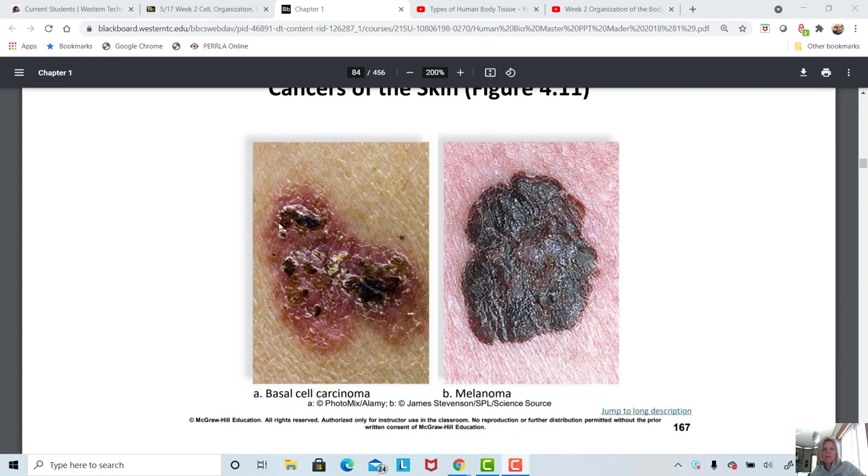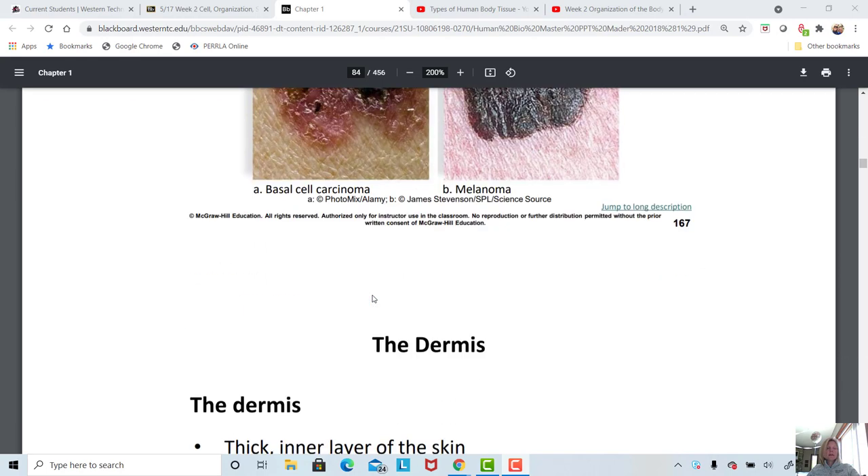Here's an example of what a basal cell carcinoma looks like — just a sore that doesn't heal. Melanoma has a very distinct look: it's irregular, has a very dark color, irregular borders, and grows in size. Anytime you have an abnormal mole or sore that just doesn't want to go away, it's always a good idea to get it checked.